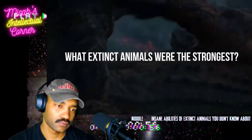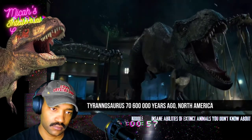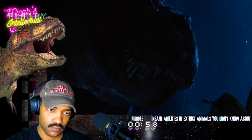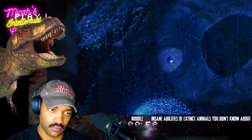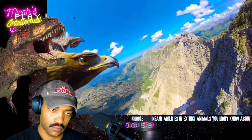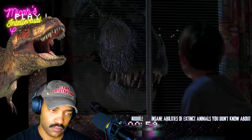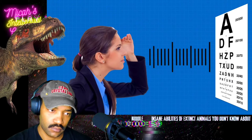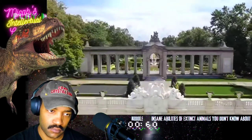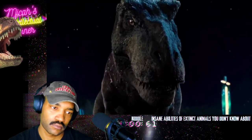When it comes to the strongest extinct animals, the first beast that comes to mind is the Tyrannosaurus. We've already shattered the myth that this dinosaur had the shortest hands. Now let's move to the theory that T-Rex could only see moving objects — that's a total lie too. T-Rexes had some of the best eyesight of all animals. Eagles can see 3.6 times better than humans, but T-Rex eyesight was no less than 13 times better, and it could spot objects six kilometers away.